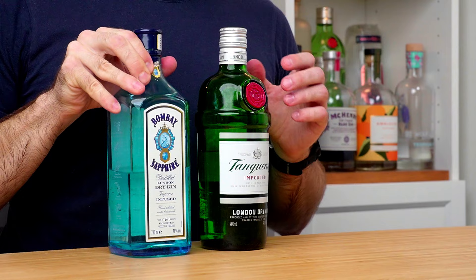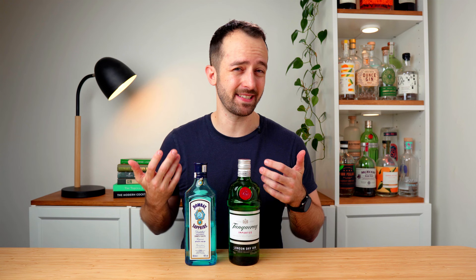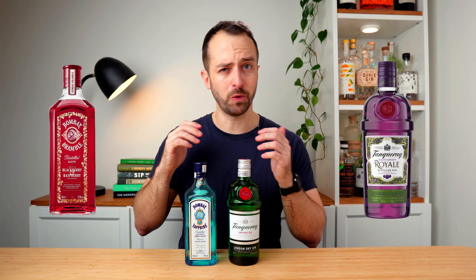The first thing you're going to notice on the label is probably the brand name. You're probably familiar with ones like Tanqueray or Bombay Sapphire, two of the world's biggest and best-known brands, well known for being relatively good quality at a fairly affordable price. The brand name is a little bit of a hint into what the gin's going to taste like because each brand has their own signature flavor profile. However, both of these gins have flavored versions in their range which are going to taste nothing like the originals.